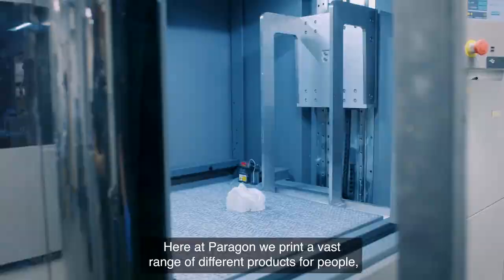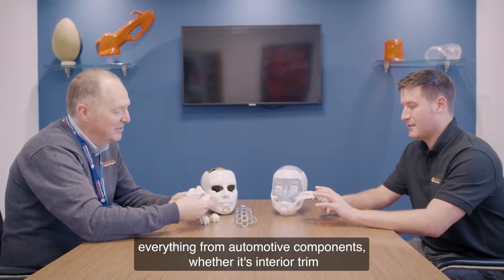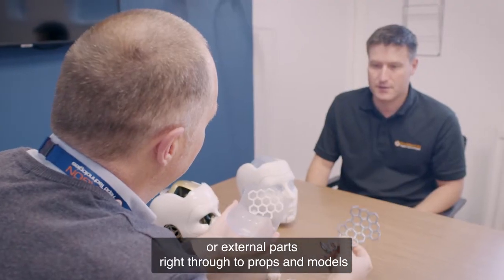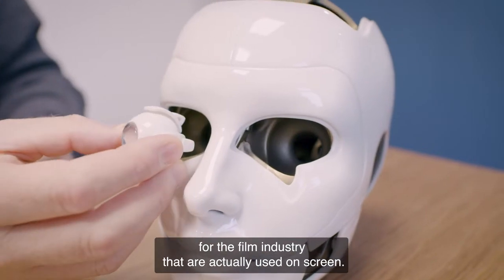Here at Paragon we print a vast range of different products — everything from automotive components, whether it's interior trim or external parts, right through to props and models for the film industry that are actually used on screen.